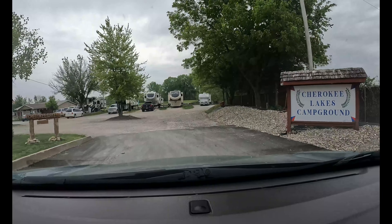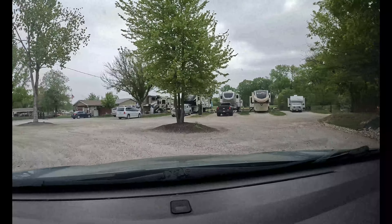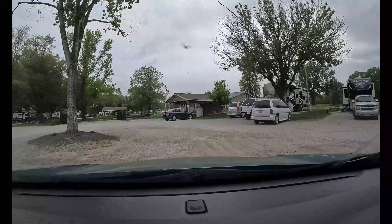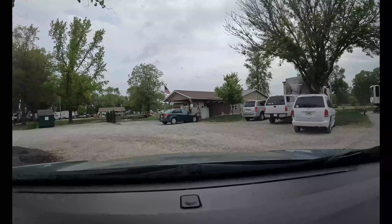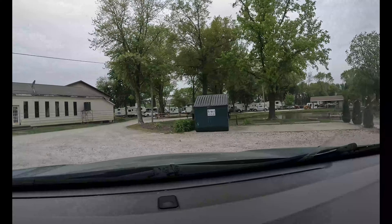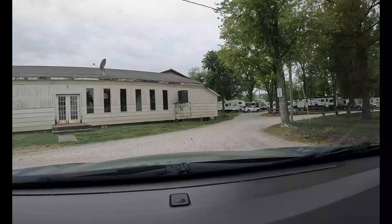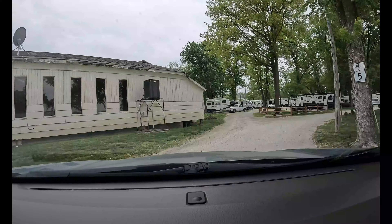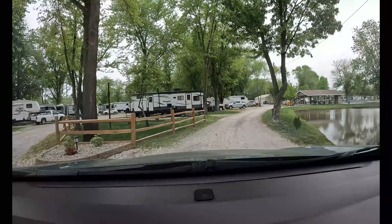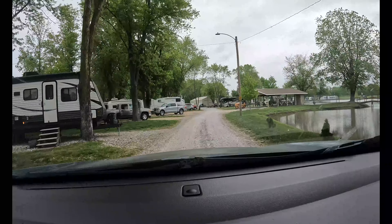It's a nice little campground. When you come in, you pull in through here and the office is right here. They have trash cans staged around the area, showers and restrooms, and 50, 30, and 20 amp service. All of the sites are gravel. They have their own private lake that you're allowed to fish in — it is catch and release.